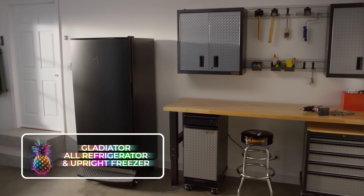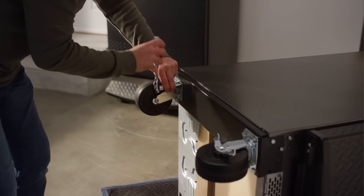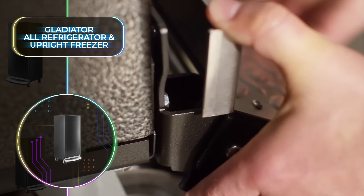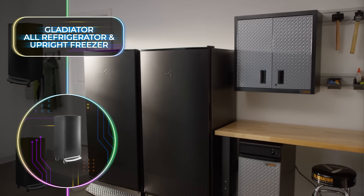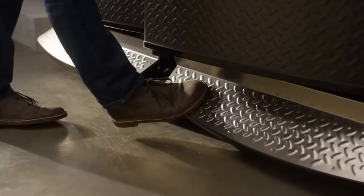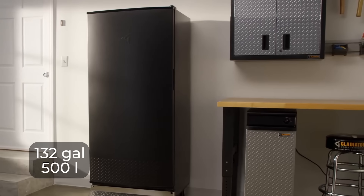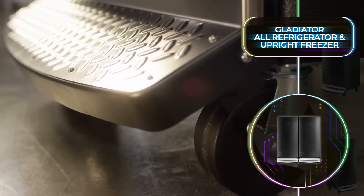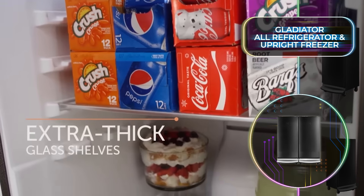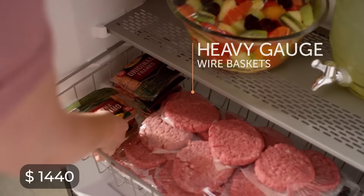Behold the Gladiator All Refrigerator and Upright Freezer, another innovative and elegant addition to its creator's already expansive storage-focused empire. Going beyond cabinets and shelves, they have ventured into the realm of refrigerators and freezers with their game-changingly convenient pedal-operated model — the first of its kind in the industry. When your hands are full, you can simply step on the stylish stainless steel pedal and the door will effortlessly pop open. Both the refrigerator and freezer boast a generous 132-gallon or 500-liter capacity, are approximately 31 inches or 78 centimeters wide and 72.25 inches or 184 centimeters in height, and are offered at the same enticing price of just $1,440 each.